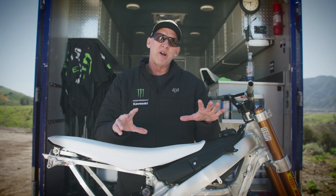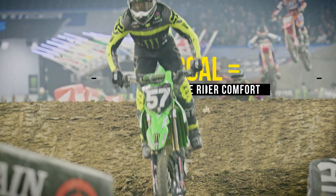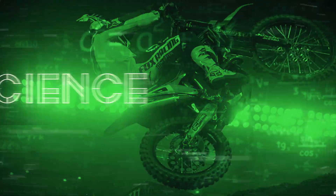So when this cockpit is set up perfectly, the rider is gonna feel like the pilot of a fighter jet — very comfortable, and can do anything he wants to with this bike.